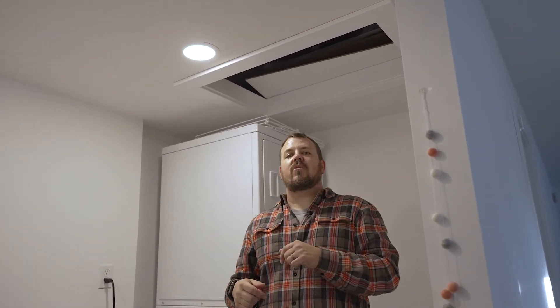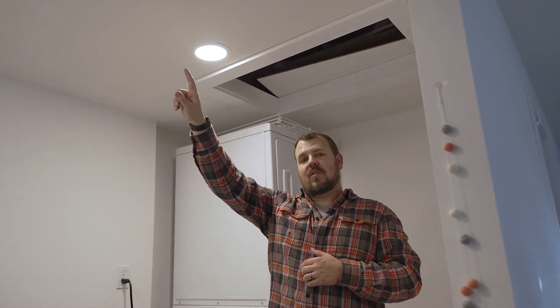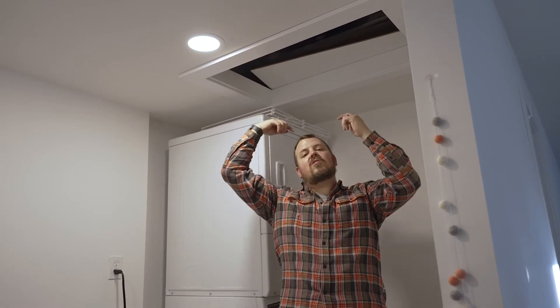Location number three, attic access number three — this is a two-story house. The other two we looked at today are single-story. Here we're on the second floor, in the laundry room where we have a drop ceiling anyway because we have HVAC ducted mini splits in this space.